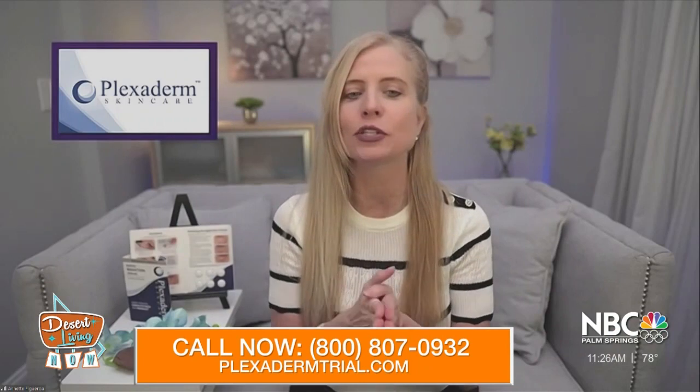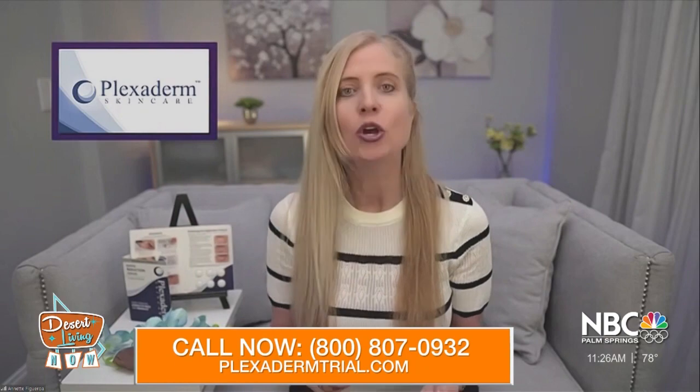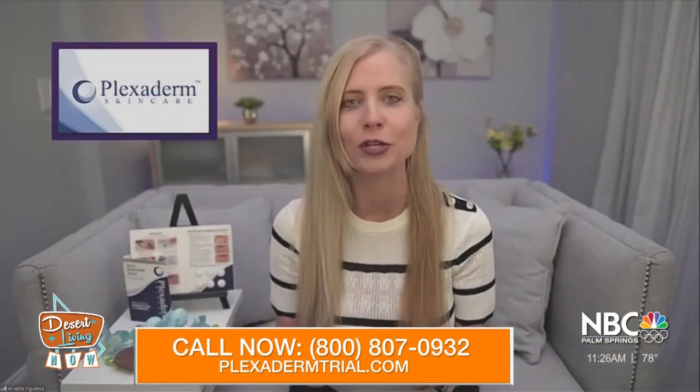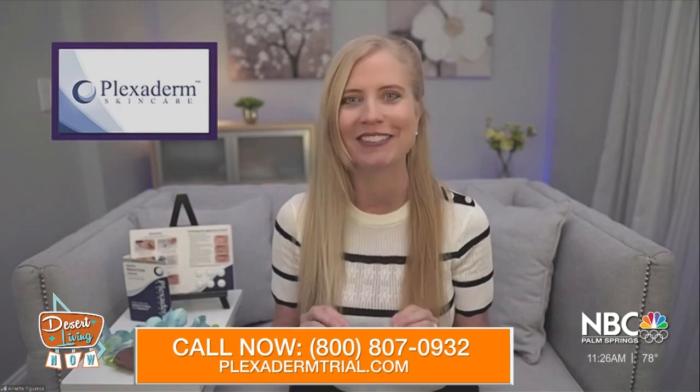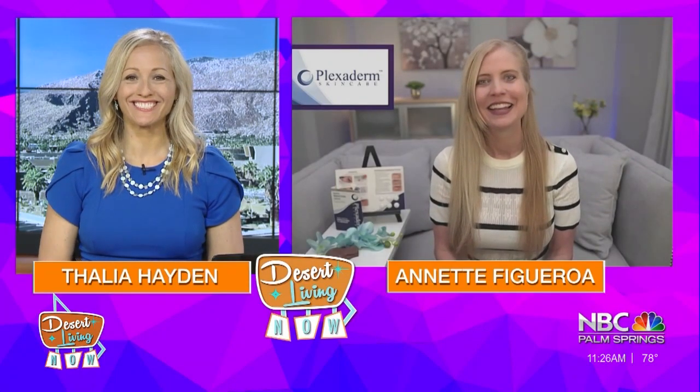And finally, where can people go for more information? It's so simple and easy. All you have to do is call 1-800-807-0932 or go to Plexidermtrial.com. We have a six-day, six-application trial pack for just $14.95 with free shipping, plus a 30-day money-back guarantee. That's how much we believe in our product. You need to see this with your own eyes — we made it affordable for everyone. Try it out today. Thank you so much for your time this morning, Annette Figueroa.